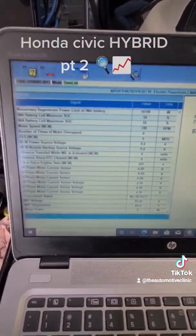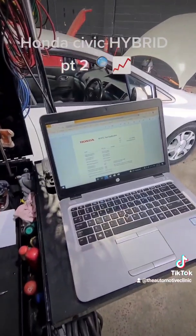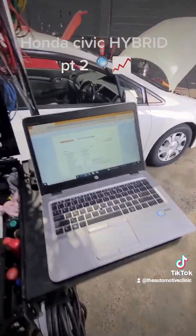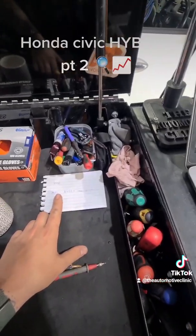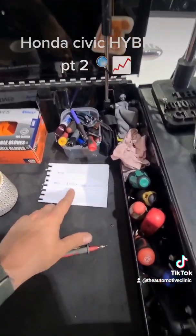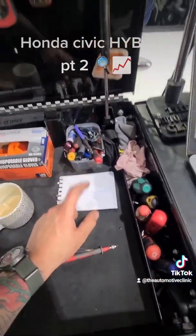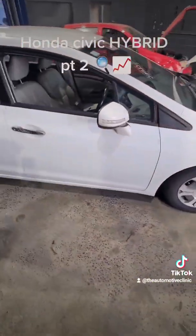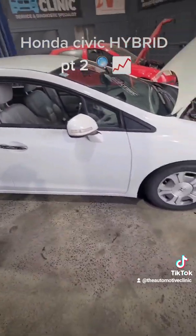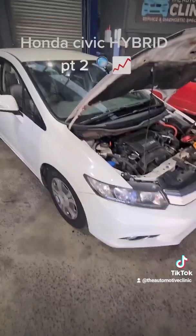As a follow-up on our hybrid Civic with the failed MPI — the motor power inverter — they retail at $4,120 Australian excluding GST. But parts are now discontinued for this vehicle, which essentially writes the car off if you can't source a secondhand part, get it installed, and programmed and coded.